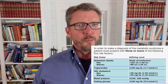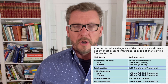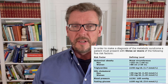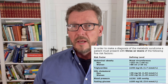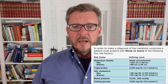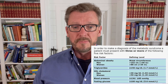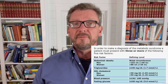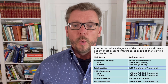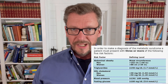Number four is if your resting, calm, relaxed blood pressure — not the blood pressure when you hurriedly rush into your doctor's office — routinely above 130 over 85. And number five is a fasting glucose above 100 milligrams per deciliter when you've been fasting for 12 to 14 hours, or 5.6 millimolar per liter for those across the pond.